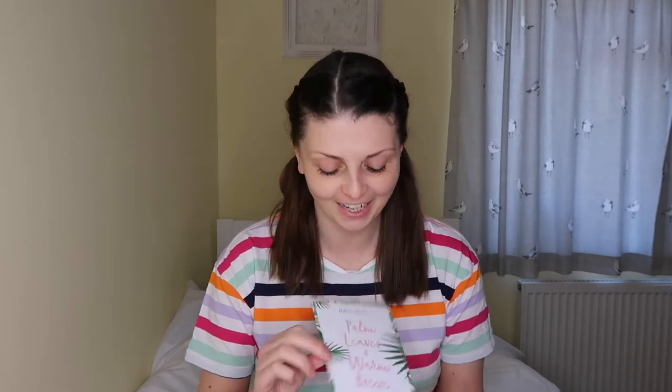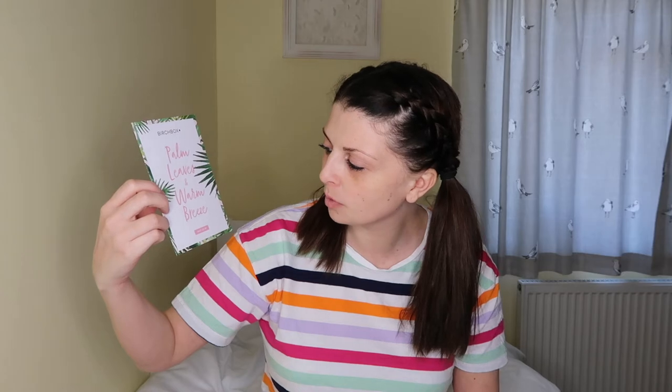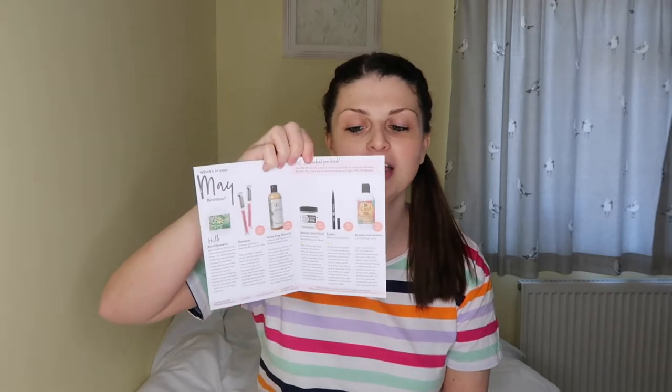Starting back to front, this is the leaflet and it says 'Palm Leaves and Warm Breeze'. This is the May box and it tells you everything you've got inside, a June sneak peek, and then a competition at the bottom to win an Elizabeth Scarlet London bundle worth £250. So I'm going to show you the products now and then I'll go back to the leaflet.